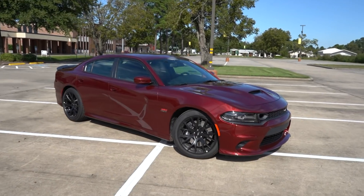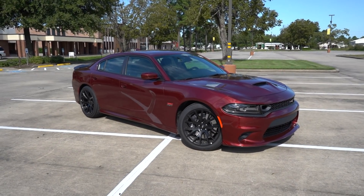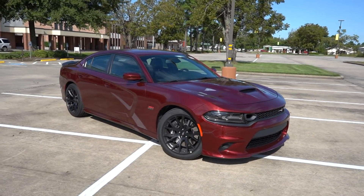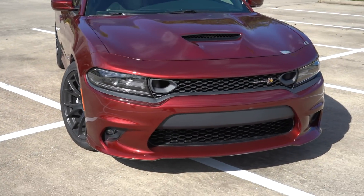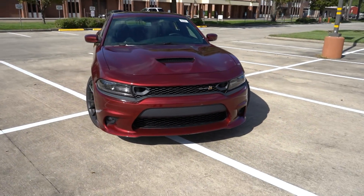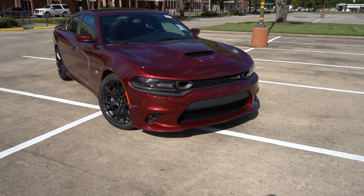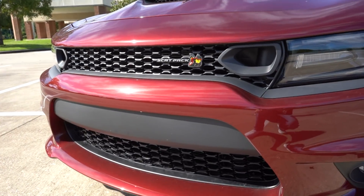Here she is - the 2019 Scat Pack Charger I had ordered, with quite a few options. Most noticeably, the front end looks a little different with the new dual air vent snorkel grille. I was iffy on it in pictures, but seeing it in person it actually looks pretty good. Also, the Scat Pack badge is now smaller than it used to be - not a big deal, but something to note.